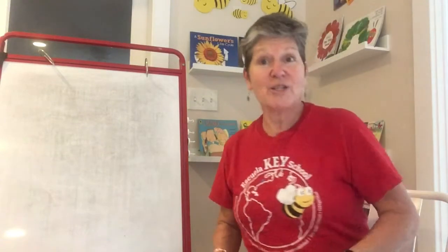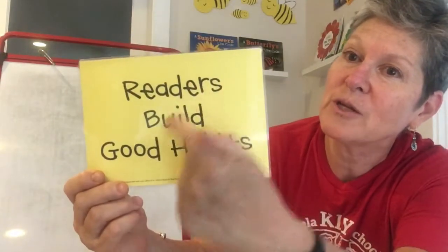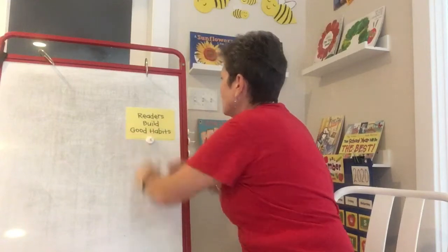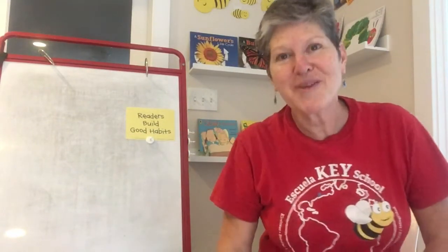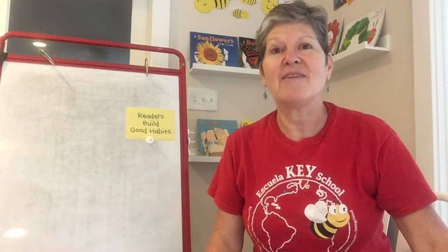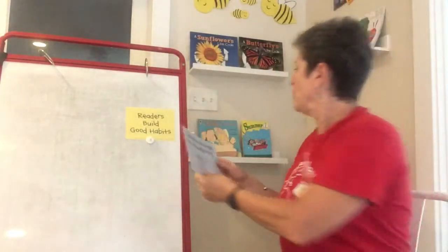But readers have to have good habits. So we're going to start off with learning about how readers build good habits. The first most important habit that readers have to have is to take a sneak peek — to take a sneak peek at the beginning of a book.